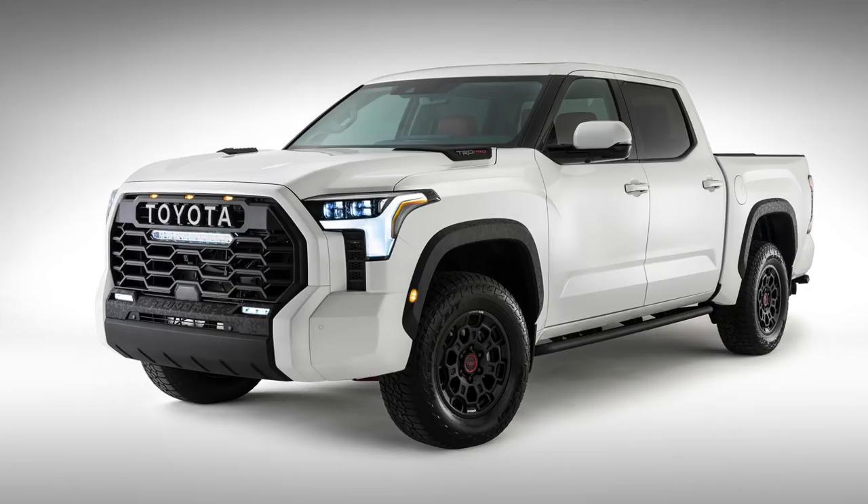It wasn't Toyota's plan to release this photo, but because the photo leaked online they decided to kind of get ahead of this thing.